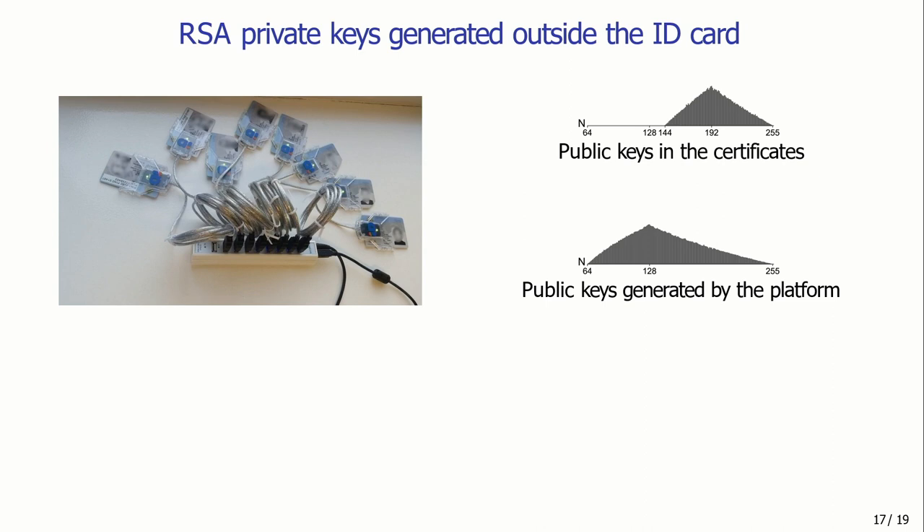Q&A on legal aspects of testing: No legal consent was obtained from the service providers. What was basically done was generating a fake certificate and trying to log in with ID card to see whether we were let in. Whether this type of testing requires consent is a debatable topic. We tested against the service providers we considered important to test for this flaw.